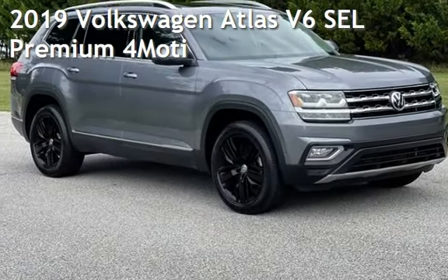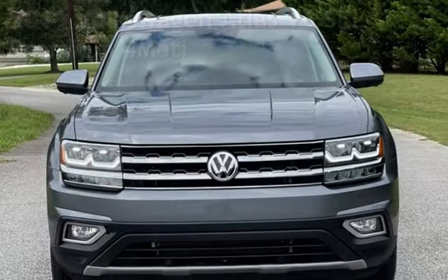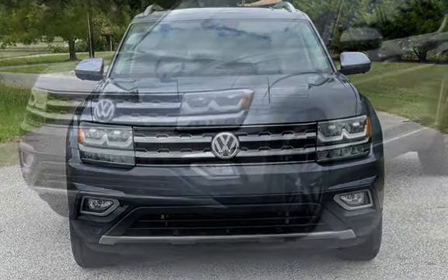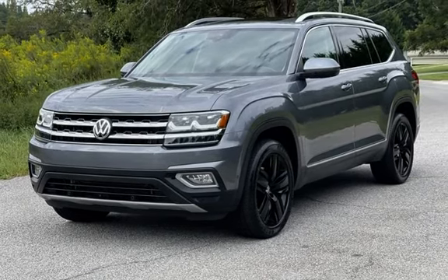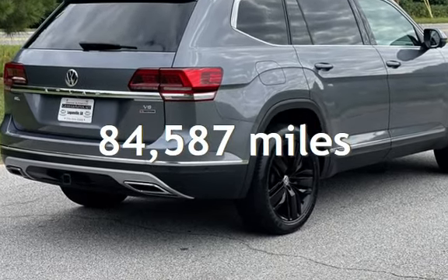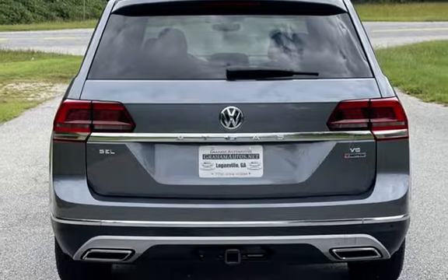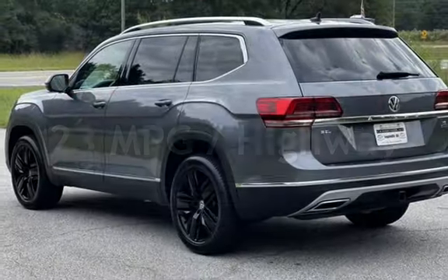Presenting a pre-owned 2019 Volkswagen. This four-door SUV has a six-cylinder, 3.6-liter V6 engine, with all-wheel drive and an automatic transmission. This Volkswagen has less than 85,000 miles on the odometer. Estimated fuel economy for this vehicle is 17 miles per gallon in the city and 23 miles per gallon on the highway.